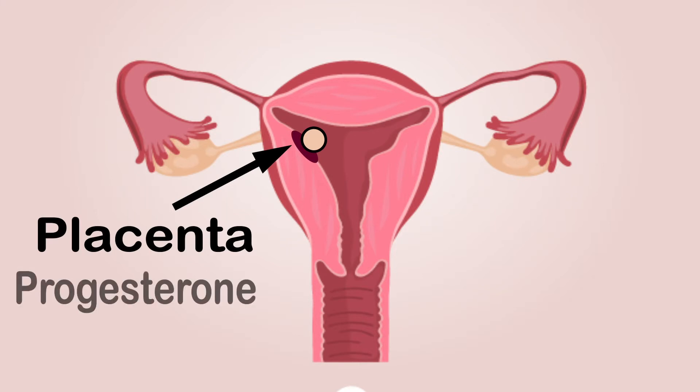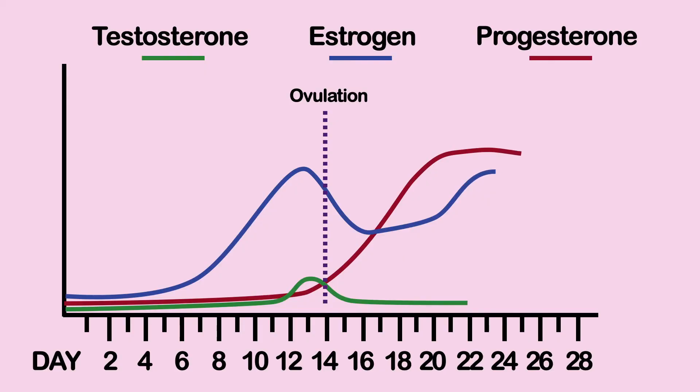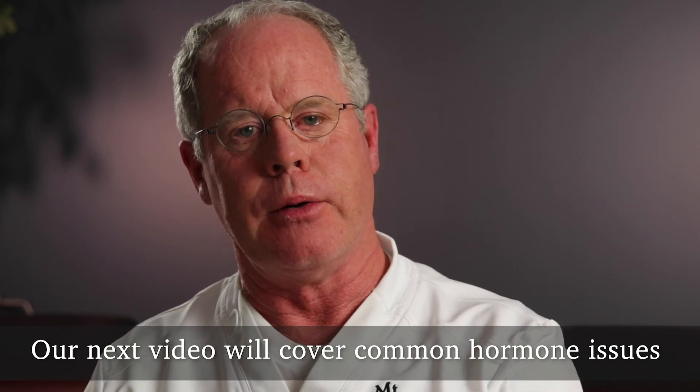The follicle back in the ovary is diminishing now until it finally completely dissolves, and progesterone levels fall, and estrogen levels fall from that source. Unless there is an implanted egg, there is no more progesterone, and that's what causes menses — or your period, your monthly period.